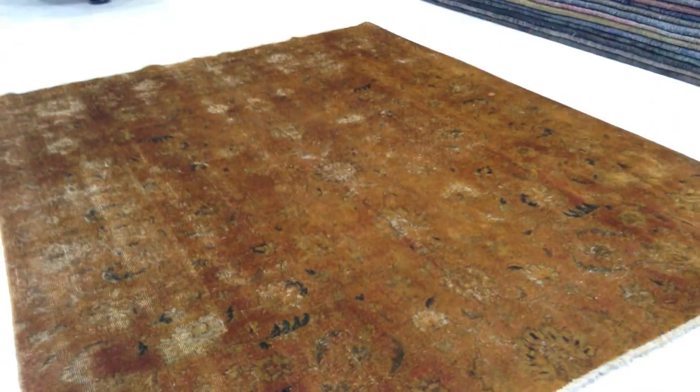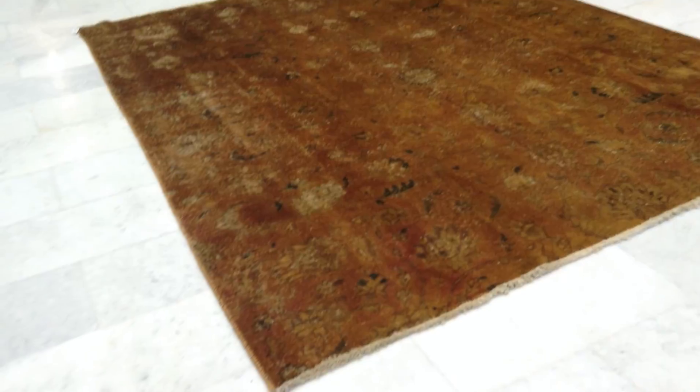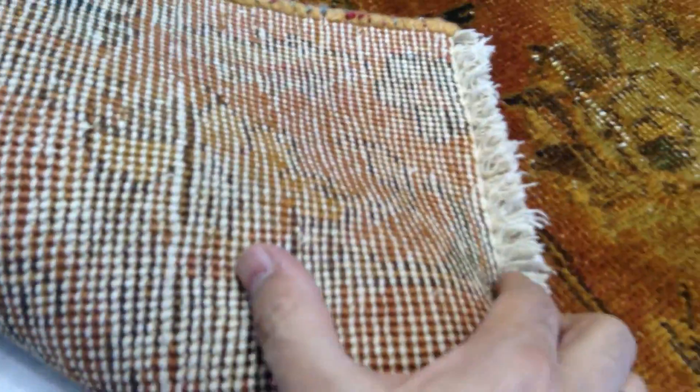The carpet has a symmetric design. No medallion in this carpet. The feel of this carpet is like a jean effect. Very good quality Persian knots.